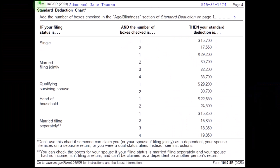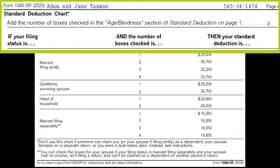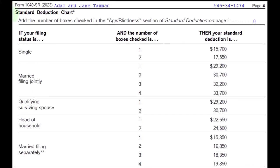This is the last page, page four, of Form 1040SR, which can provide some more information about those different combinations that could have an impact on the standard deduction for age and blindness. So on the standard deduction chart, add the number of boxes checked in the age and blindness section of the standard deduction on page one.